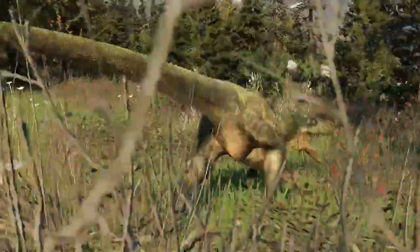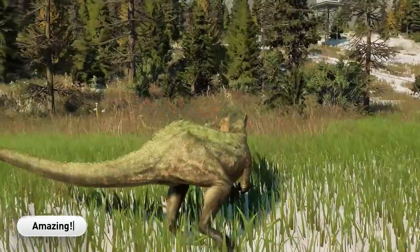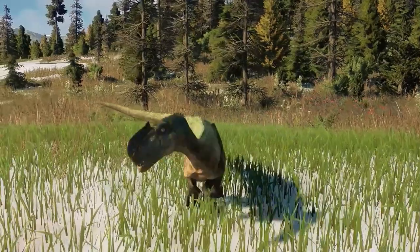If you enjoyed this video, don't forget to like and subscribe to the channel, and tell us in the comments which species you would like to see covered next.